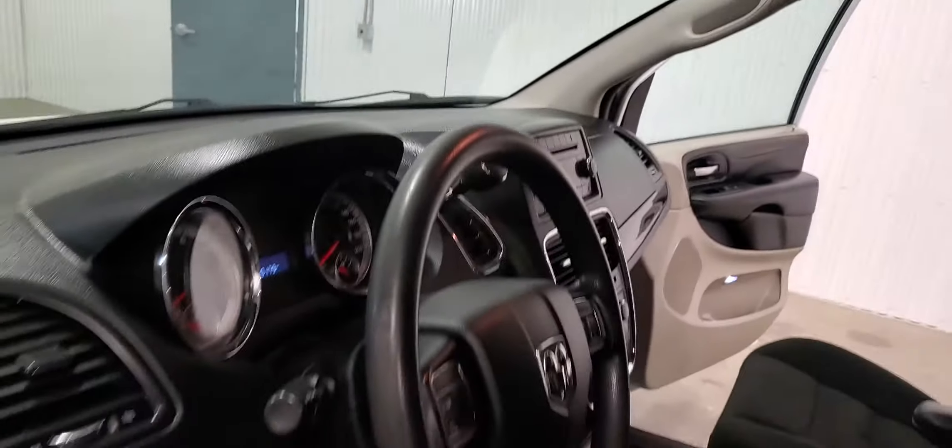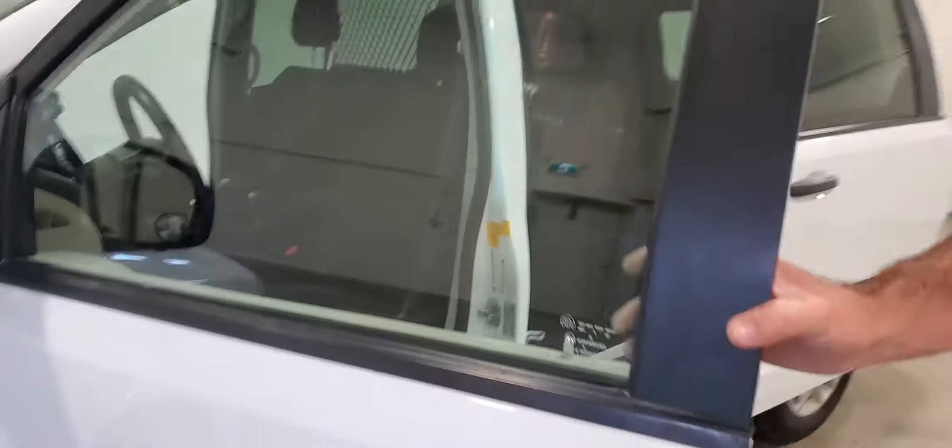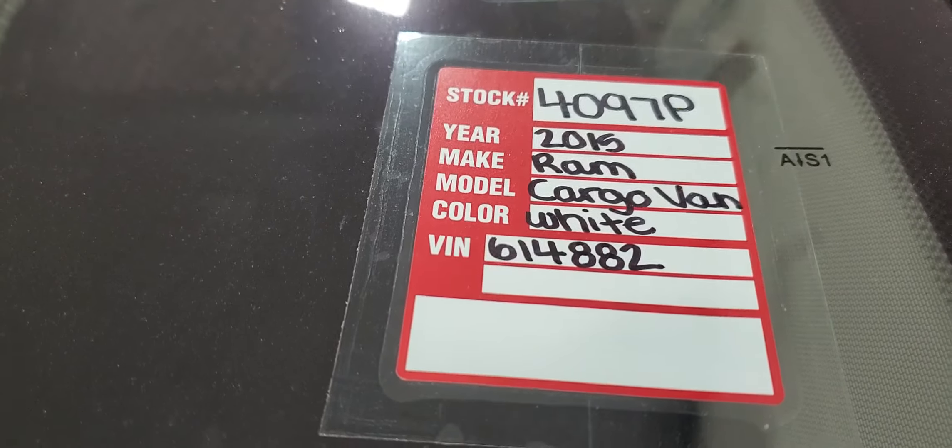These motors are fantastic on fuel and they have tons of power — very efficient little service vehicles for your plumbing service vehicle, electric service vehicle, or generally a delivery van, or whatever else you may need it for. Again, stock number 4097P — 2015 Ram Caravan Cargo van.